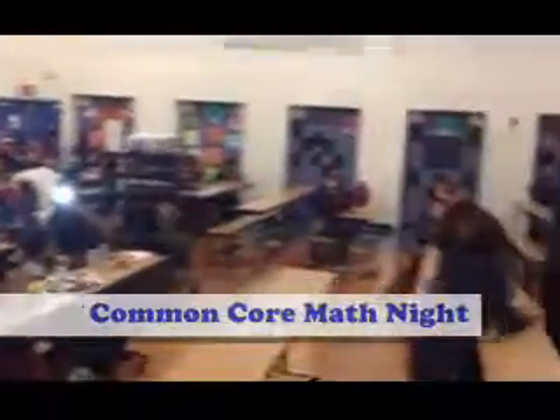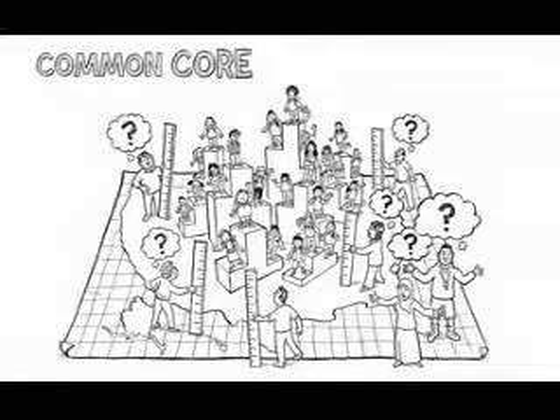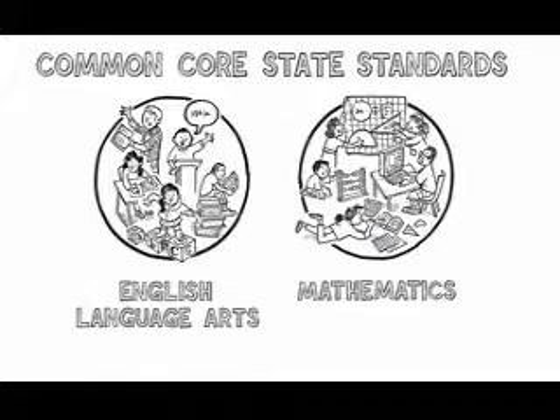We're going to start off this evening with a video about the Common Core. What we really need are clear goals. That's where the Common Core State Standards come in. They're like a total sea change in education — consistent, strong, clear benchmarks for English language arts and math.